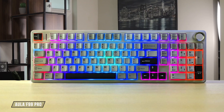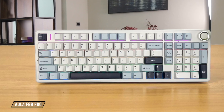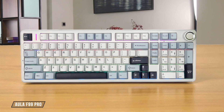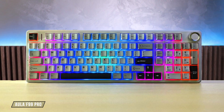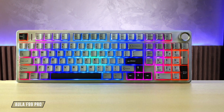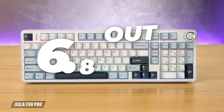While the Aula F99 Pro has a plastic case that exhibits some noticeable flex and can feel a bit cheap compared to the metal-bodied keyboards, it surprises with durable PBT keycaps and five layers of internal sound dampening materials that give it a more premium feel than its price tag suggests, landing it at 6.8 out of 10.